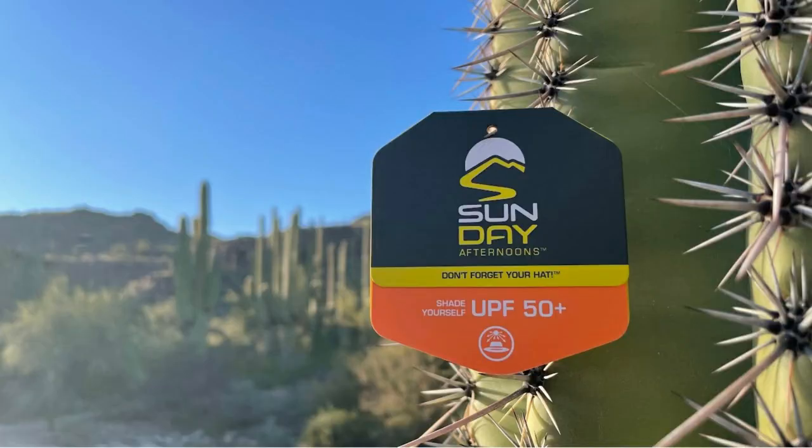This hat is called the Florence hat. It is made of 100% polyester. One of the things to consider when purchasing a hat is the fabric. Hats obviously do not need to be made of polyester to provide some protection, but polyester deflects UVA and UVB rays more effectively than other fabrics such as rayon or cotton. This hat does have a UPF 50 plus sun rating, which is the highest sun protective rating achievable. All four hats in today's video are UPF 50 plus.